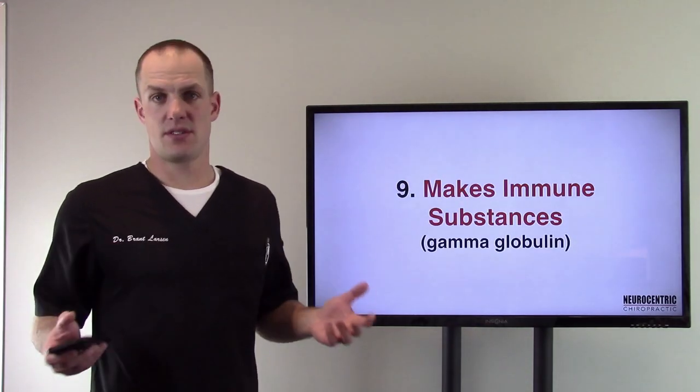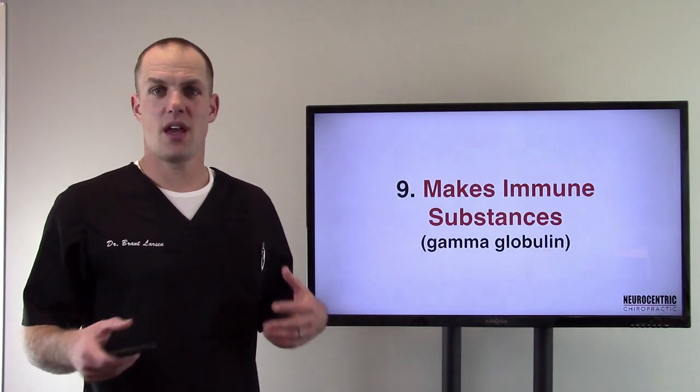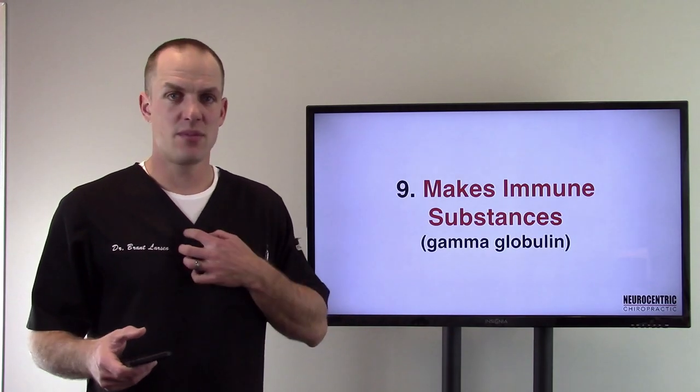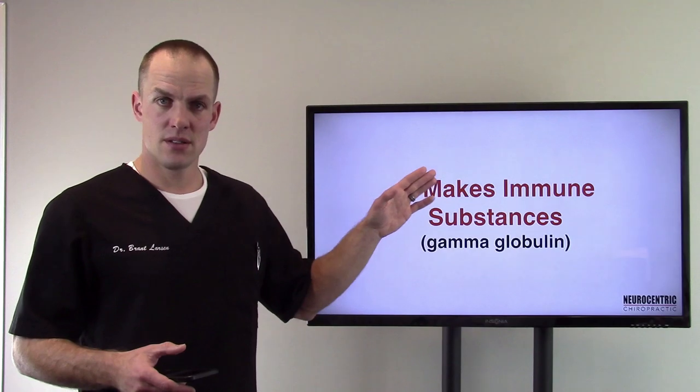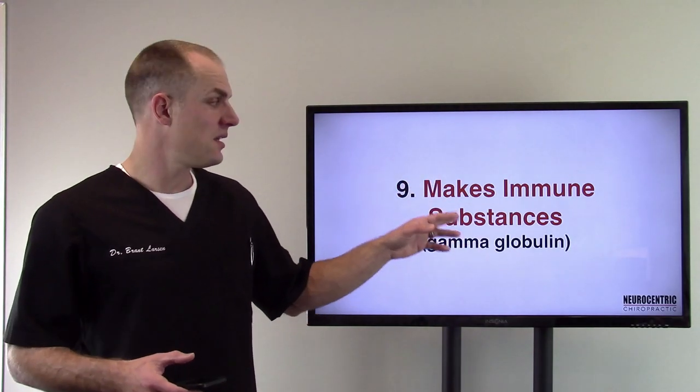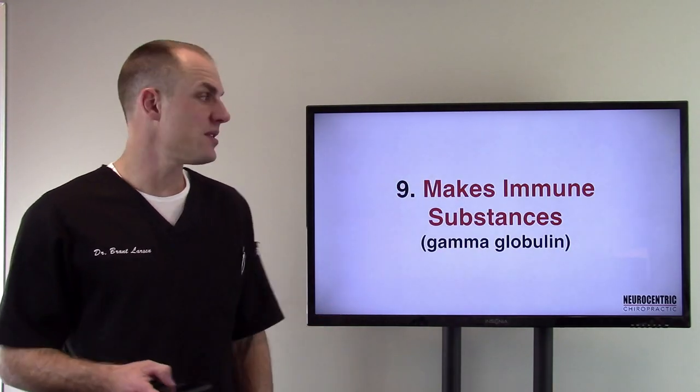Number nine: the immune system. The spleen, the thymus gland, and other organs are involved of course, but the liver plays a part in making immune substances like gamma globulin.